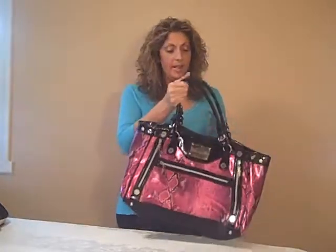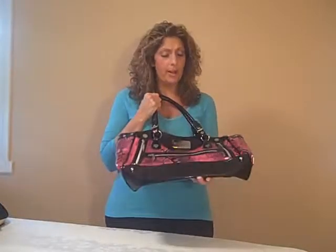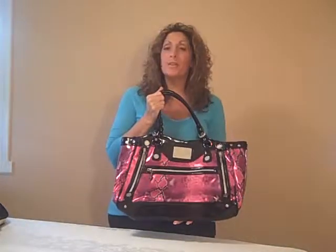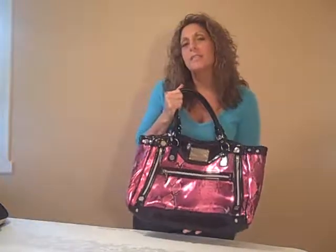These bags make great gifts and they do sell very, very quickly. At 40% off retail, we are the number one seller of the Betsyville line. 40% off retail — where are you going to find prices like that? Every single day.